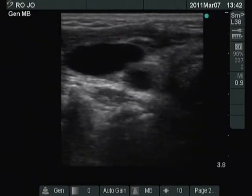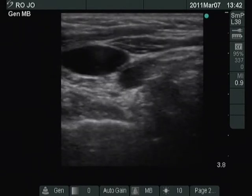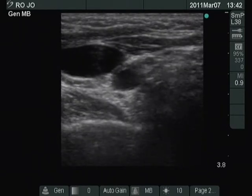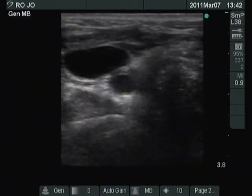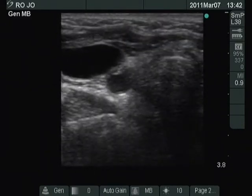It is very hard to localize the lesion. We search for the nodule in the dorsolateral part of the thyroid bed. Now we have found it.